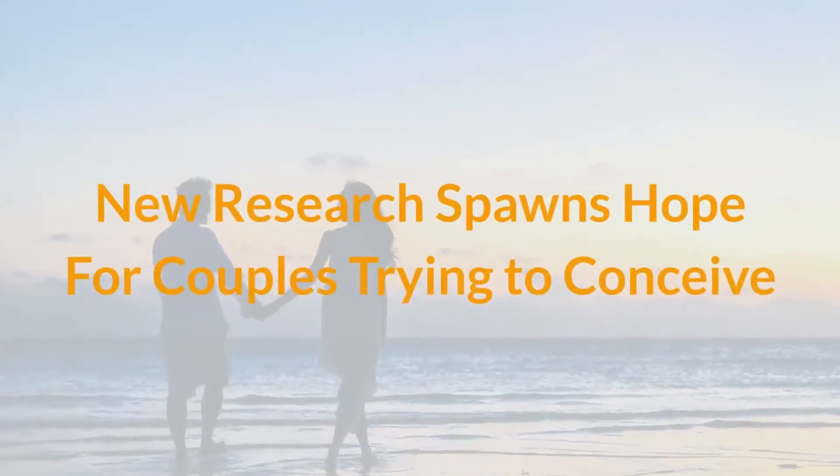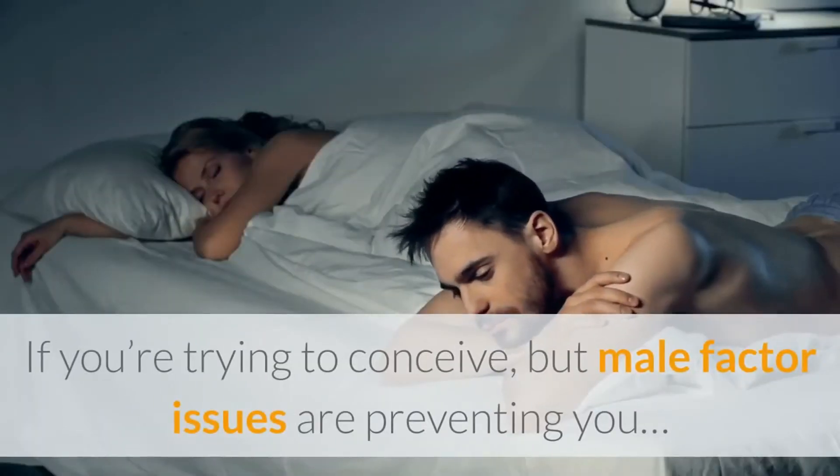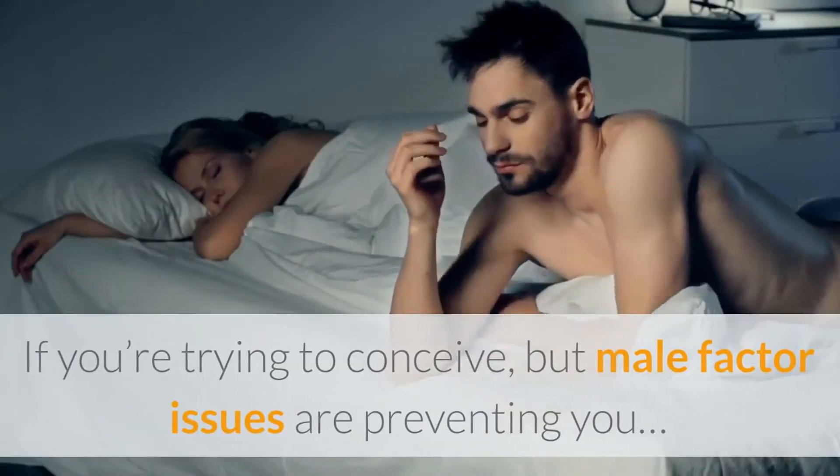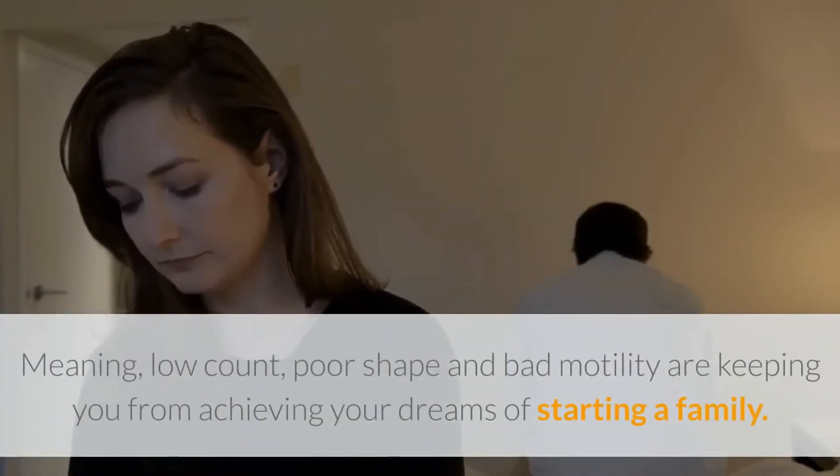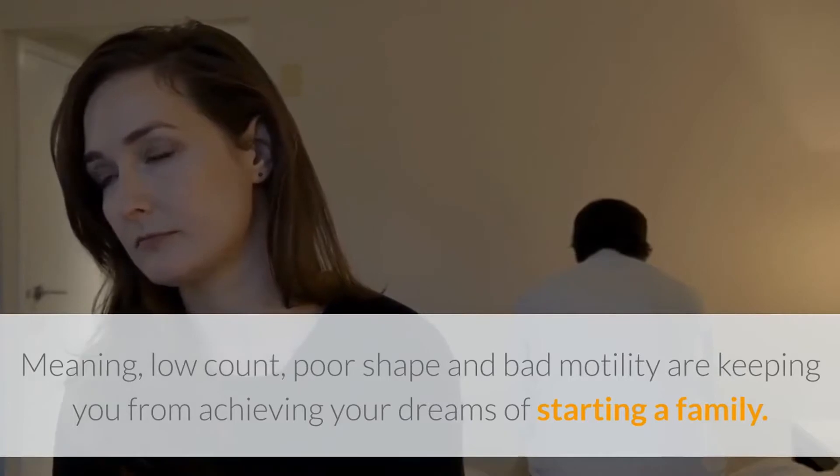New research spawns hope for couples trying to conceive. If you're trying to conceive but male factor issues are preventing you — meaning low count, poor shape, and bad motility — are keeping you from achieving your dreams of starting a family, then please continue on.